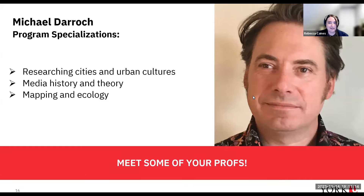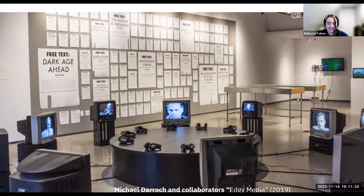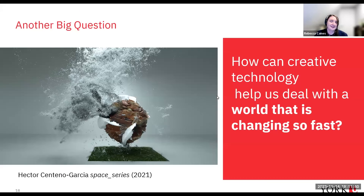Professor Michael Darrow's program specialties are researching cities and urban cultures, media history and theory, and mapping and ecology. This picture shows him working on an exhibition to hold on to the histories of media — all the different ways in which media is made. It's a piece called Edgy Media about the famous Canadian theorist Marshall McLuhan. Another big question driving our program is: how can creative technology help us deal with a world that is changing so fast?